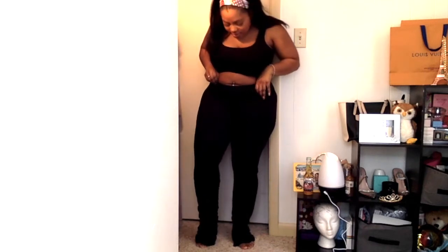I'll put the price on the screen. They're very soft material. I definitely like these and would suggest them. They are long, so if you're on the shorter side just be aware of that, but you can definitely dress these up with sneakers or heels.